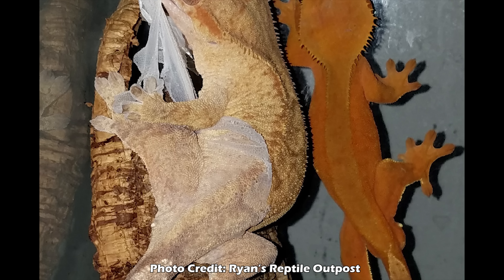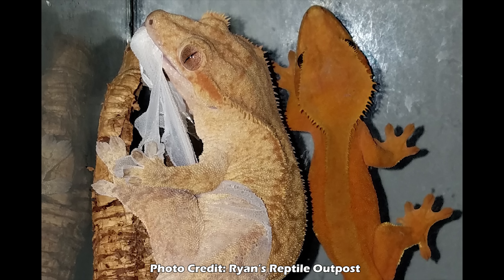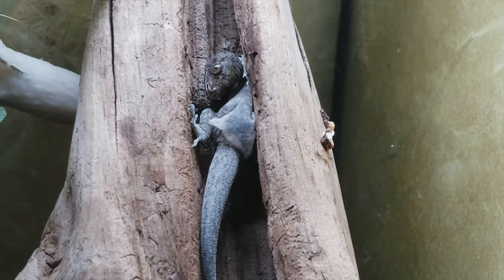Next, there's a pretty good theory that geckos eat their shed skin so that they leave no trace behind for predators. Their shed will, of course, smell just like the gecko and it could possibly lead the predator to them. So by eating it, they just take care of that problem right then and there.